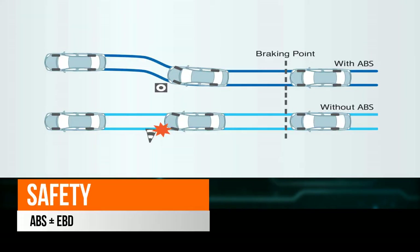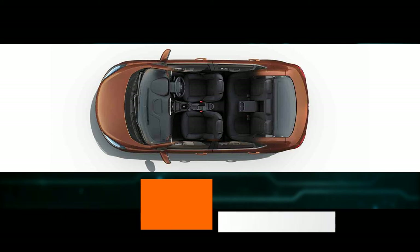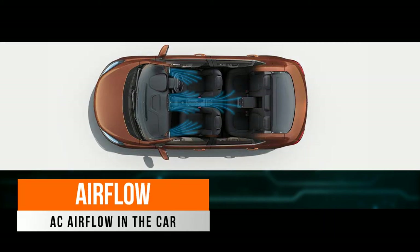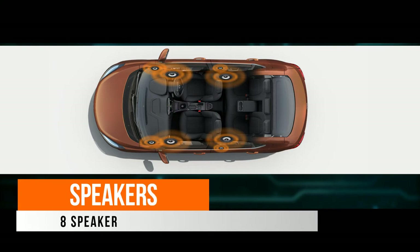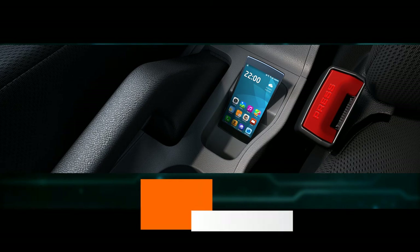In safety, we have ABS plus EBD. This is the interior of the car with airflow through AC vents. The car also has 8 speakers for high-quality audio.